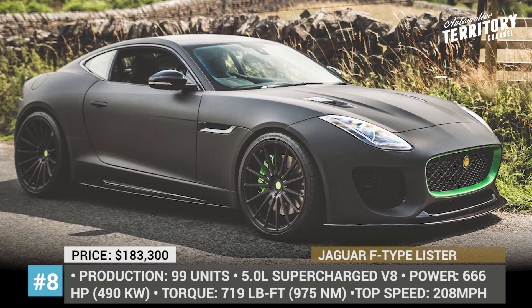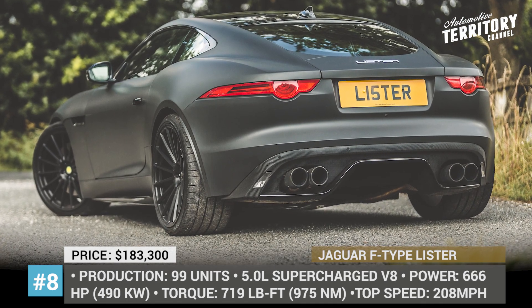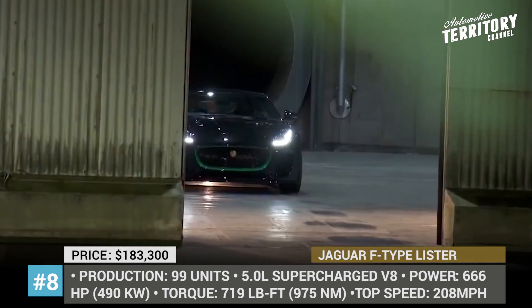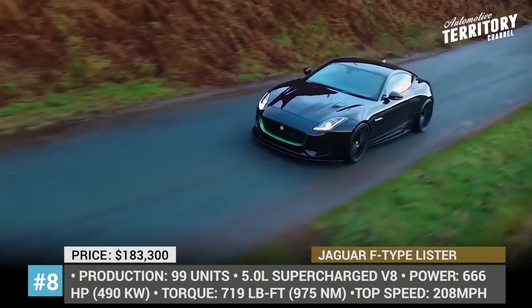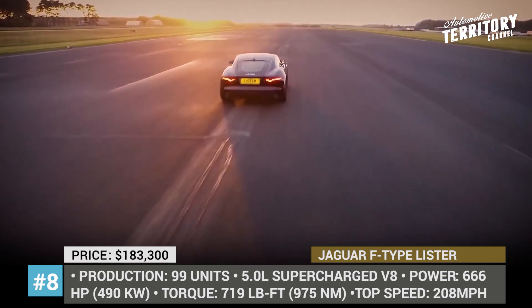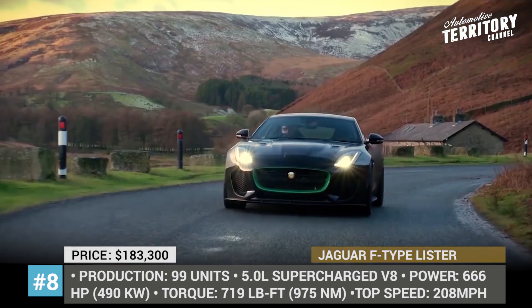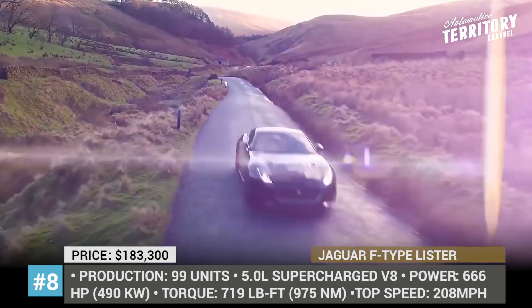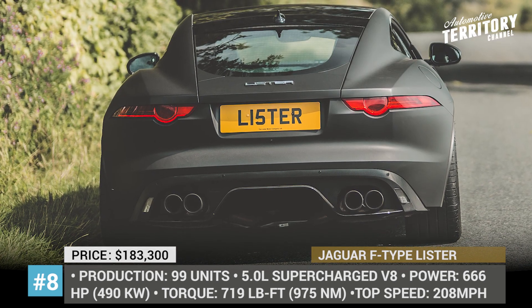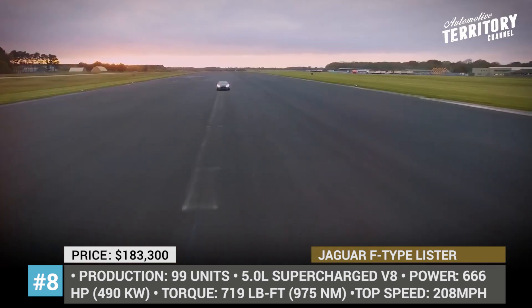Jaguar F-Type Lister LFT666. Known for their 1950s Jaguar-based Knobbly Racers and the 1993 Storm supercar, in 2019 the British sports car manufacturer is coming back to the market with a very exclusive and very powerful production model. The new LFT666 has a limited production of 99 units that began their lives as a Jaguar F-Type revised by the Lister team. To lose weight and improve aerodynamics, the cars wear house-designed carbon fiber body elements and lighter alloy wheels wrapped in Michelin tires. The cabin of the F-Type is also redesigned, featuring new seats and an updated steering wheel. Lister decided to stick with the original Jaguar powertrain but re-engineered the supercharged 5.0-liter V8 to output 666 horses.